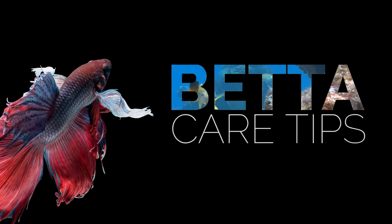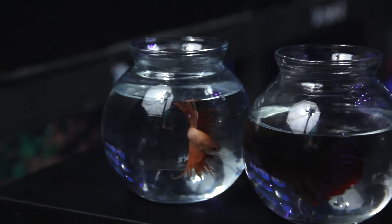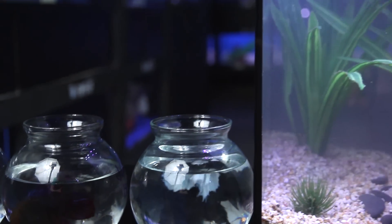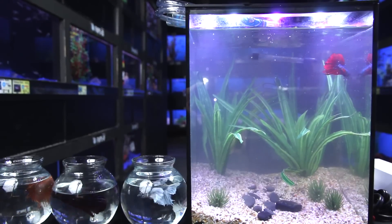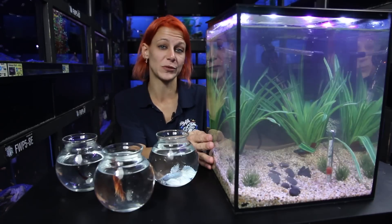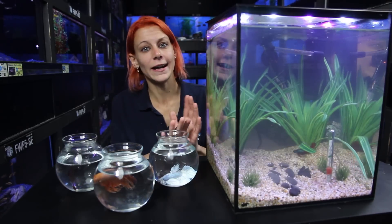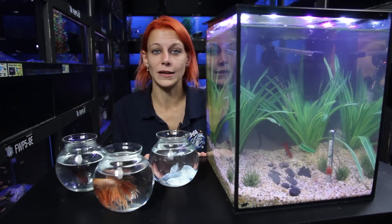You can keep a betta in a small container like this, but that's going to be a lot of work and a lot of stress on your fish — he's not going to last as long. If you keep your fish in a nice heated, filtered aquarium, five to ten gallons, you can get upwards of ten years out of your fish. A larger aquarium is more stable, has a healthier ecosystem, and it also gives you the option of putting other different kinds of fish in with your betta and having a nice community tank with your betta being the main man.